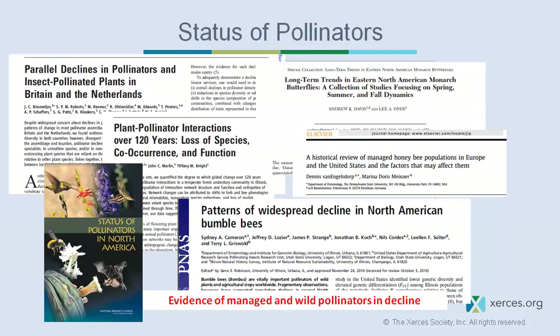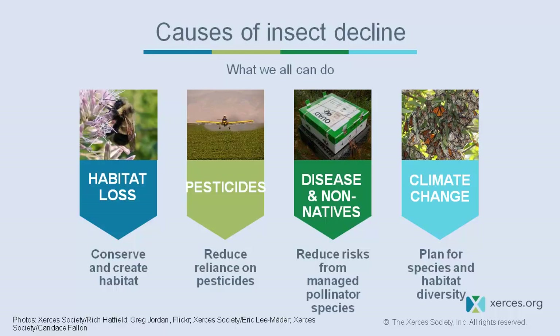As we understand the importance of pollinators, new studies are coming out almost every week documenting their decline. There are four main threats behind pollinator and insect decline: habitat loss, pesticide use, disease and non-native species, and climate change with more variable weather patterns.